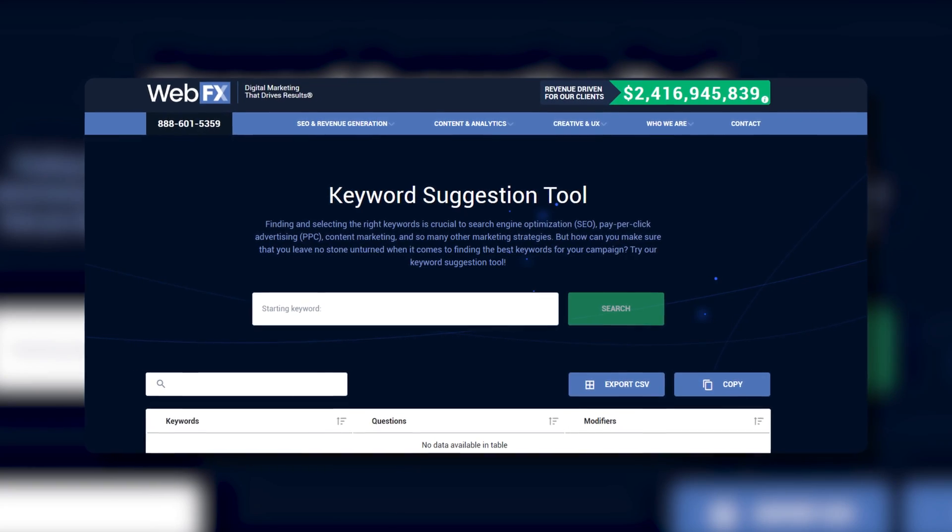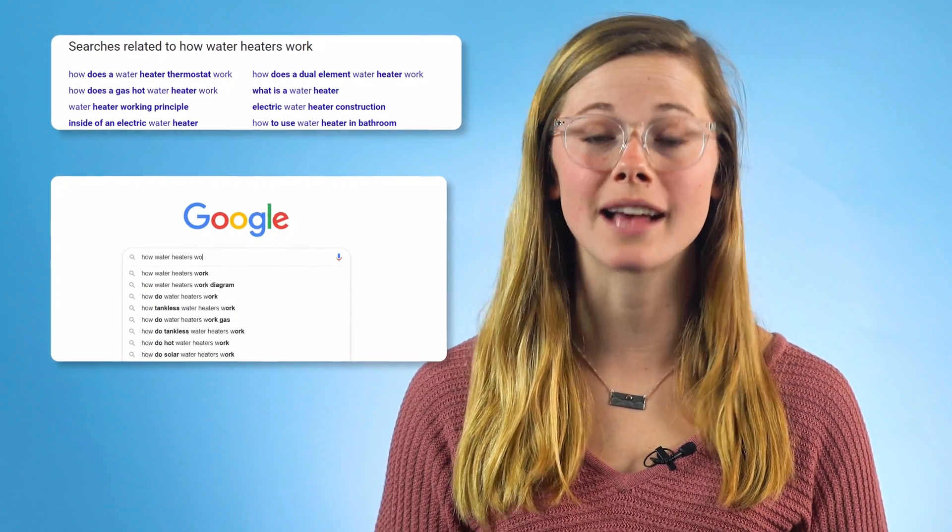Say you run a luxury spa and you have a blog on your site where you discuss different treatments, products, and common questions. If you're writing a piece about how often people should get facials and you want to show up in the search results for that topic, you should use 'how often you should get facials' and any related keywords throughout the content and any major headings where it fits naturally. Researching keywords isn't as hard as it may seem. There are a lot of tools out there that offer keyword suggestions for your content and information about how hard it is to rank for those keywords. You can even look at related keyword searches on Google, or pay attention to what Google suggests as you type.